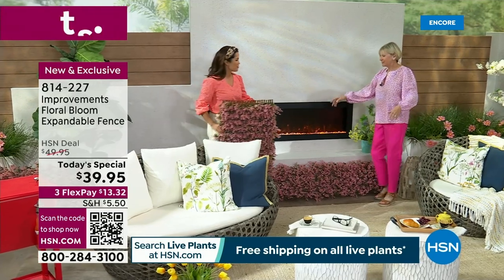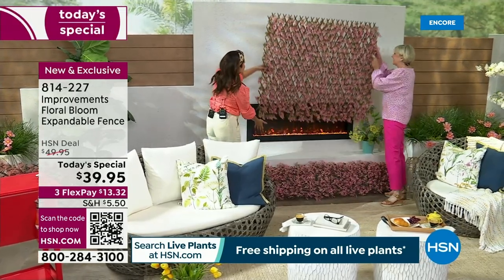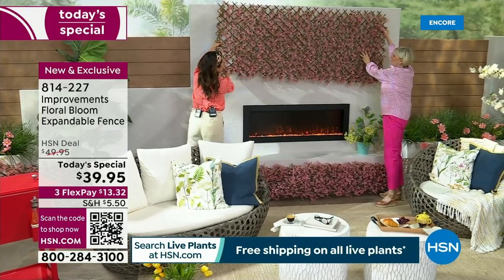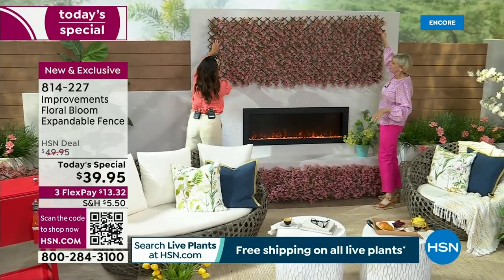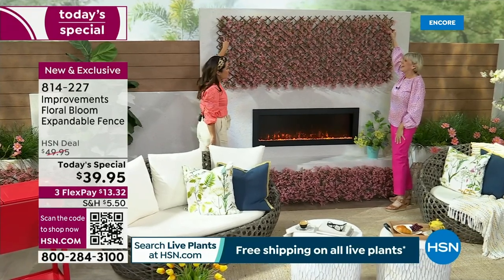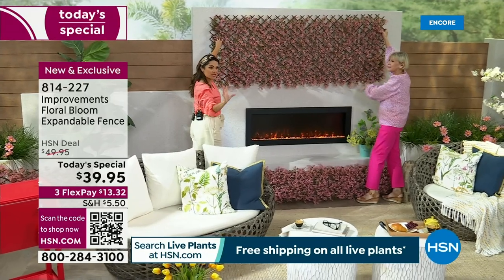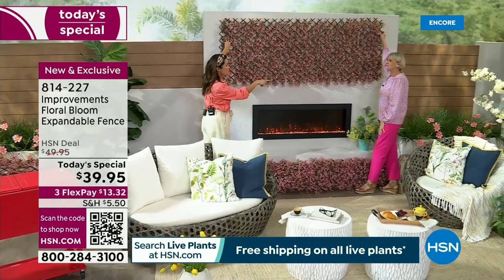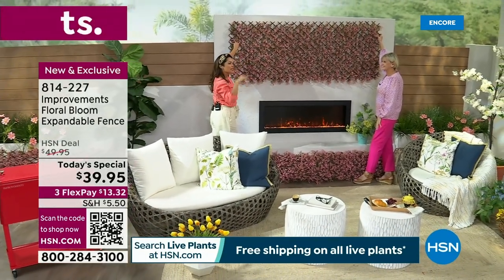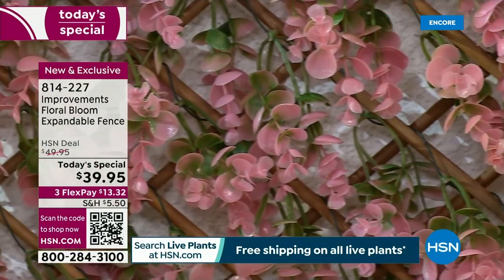Ready for the easiest DIY ever? One, two, three — boom! Look at how much we just added to this space. Is that incredible? It's like those living walls you see on home makeover shows where they have pots and plants, but then you have to water it and maintain it. With this, you don't need a green thumb — it comes included with your today's special.